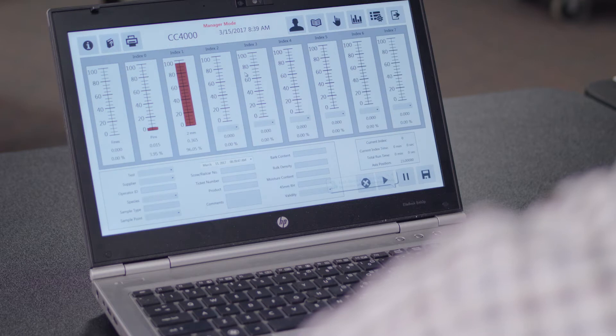Not only did we update the operator interface to be much more intuitive based on modern design, we also updated the back end with a SQL-type database that can be drawn live to the overall plant system.